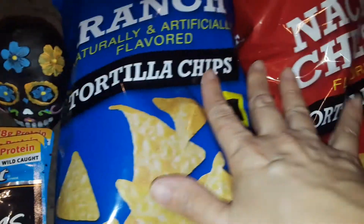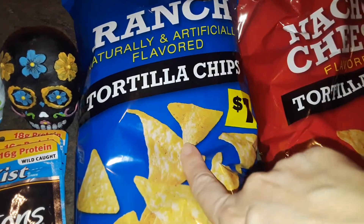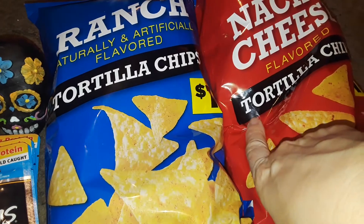Then I decided to pick up these two bags right here. They're $1 each. I did try these before. This is the ranch tortilla chips, and then this is the cheese tortilla chips.